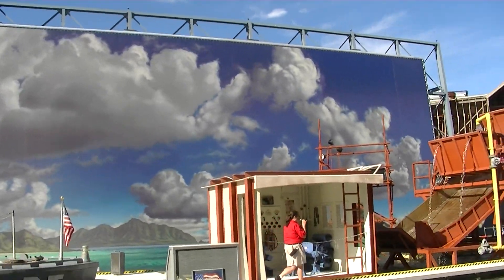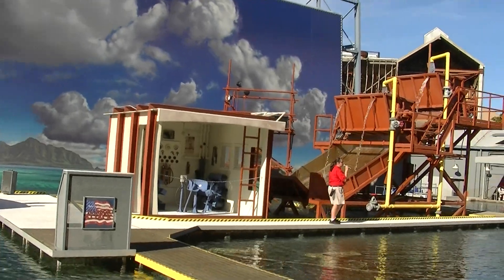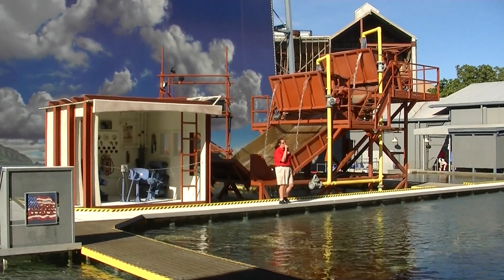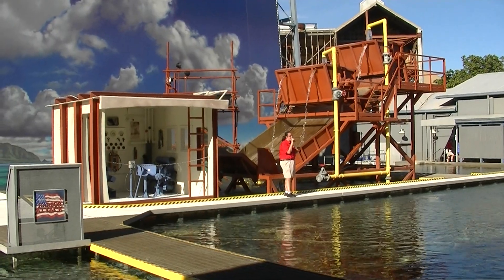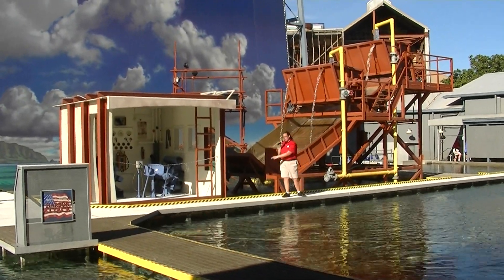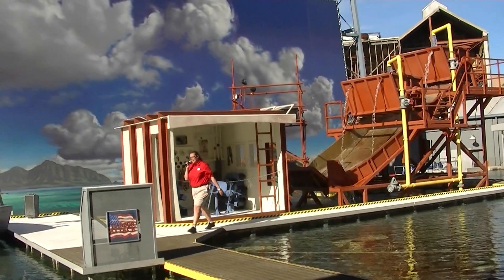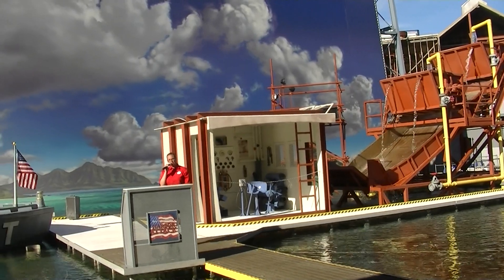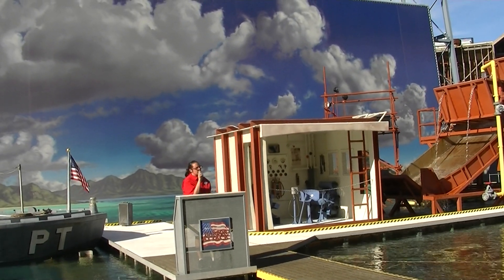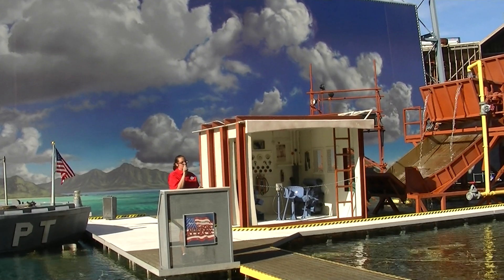Right here in our very own special effects water tank. Water tanks just like this one continue to play a major role in action films. The explosive out-of-control mayhem that you see in movies like Crimson Tide, The Rock, and Pearl Harbor can all be created using large-scale mechanical and physical effects. We're going to be using some of the same special effects that directors like Michael Bay use in their films.